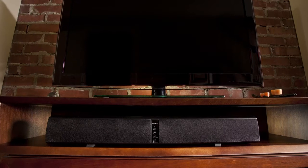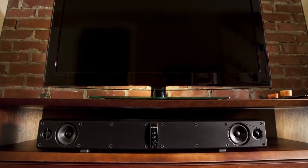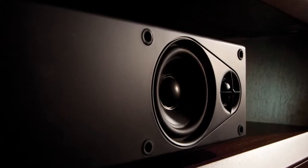The two-way, 30-inch sound bar houses two domed tweeters and two 3-inch drivers for clear, distortion-free sound reproduction.